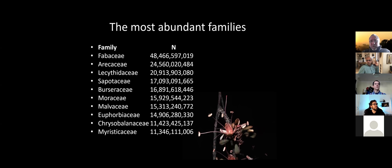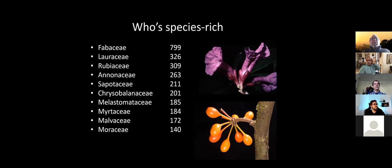For those who like botany, these are the most species-rich families in our plots for trees over 10 centimeters. Fabaceae are by far the most species-rich family, followed by Lauraceae at less than half of that, and then it goes down.